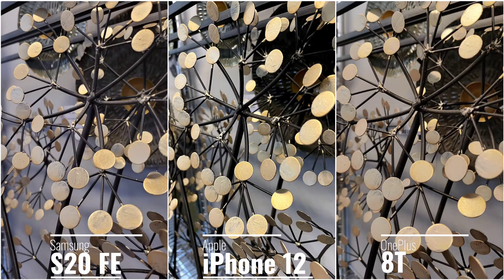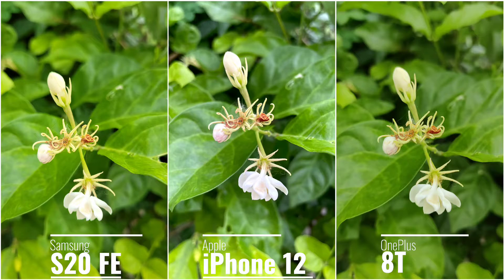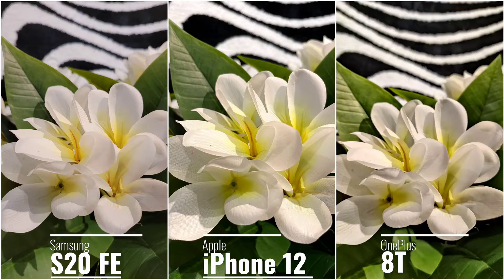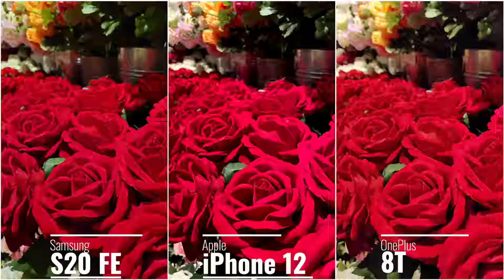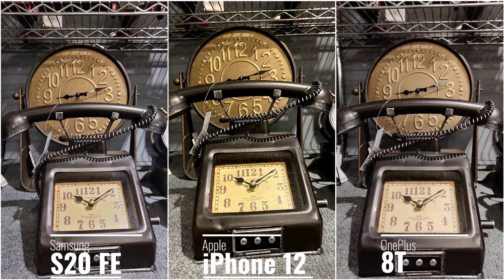All three phones deliver amazing detail. The OnePlus 8T does have a dedicated macro shooter but honestly I don't really like to use it because the quality coming out of it is really bad, and I often have to deactivate it. Comparing macro shots with the other two phones, the quality is really similar and the macro shooter is pretty much useless. The S20 FE looks more saturated and contrasty, the iPhone 12 is more natural, and the OnePlus 8T kind of follows suit.